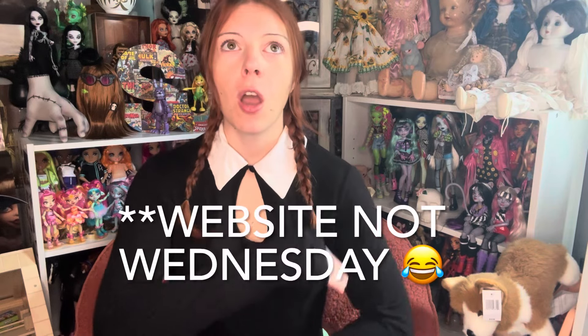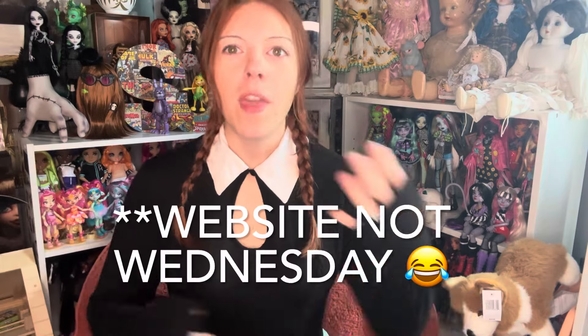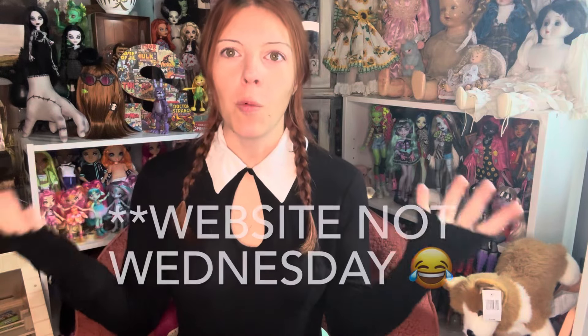Today is a truly torturous day, as my Monster High Wednesday doll has finally arrived in the mail. I originally was not going to get the Monster High Wednesday doll — I was just going to get Enid — but my fiancé was like, no, you need them both, and he took it upon himself to go on to the Walmart website on Wednesday when they were released and ordered me the Wednesday doll.